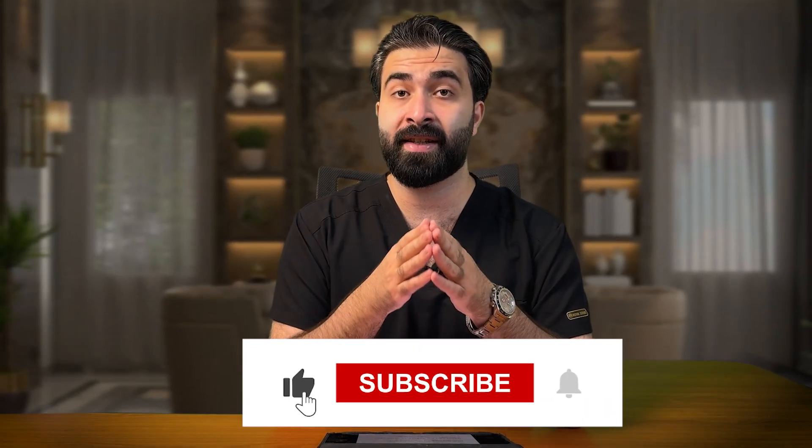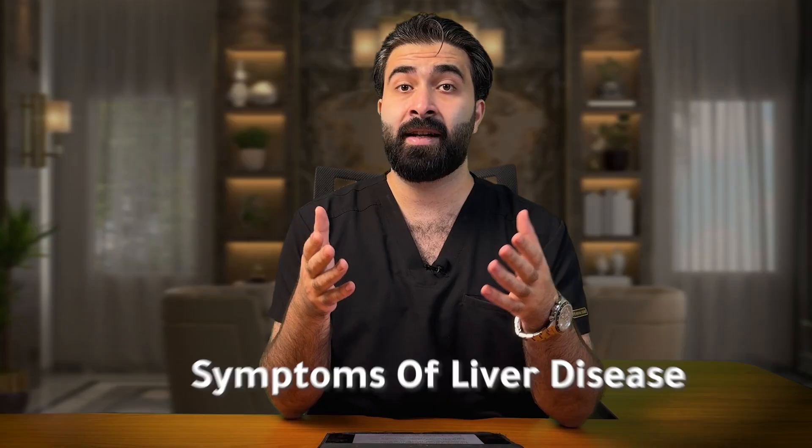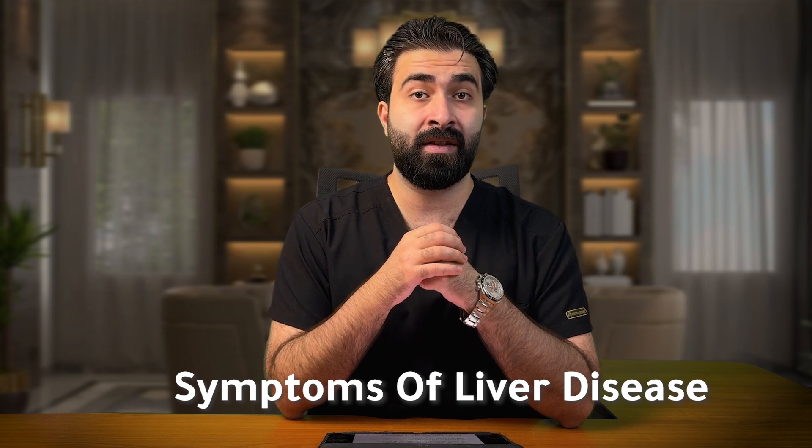I'm Dr. Mohammed, and welcome to this video. The liver is one of the largest and most important organs in your body. That's why liver diseases could be serious, so recognizing early symptoms is important, because most liver diseases are easier to manage when detected early. The key symptoms that may indicate liver disease are as follows.